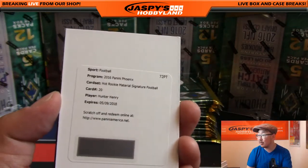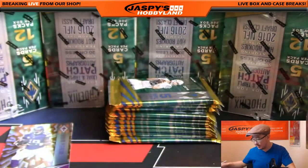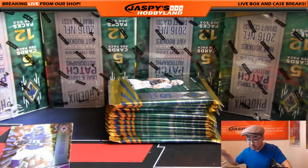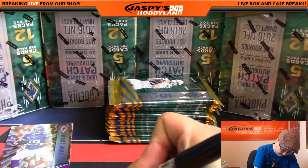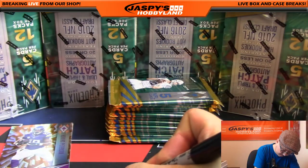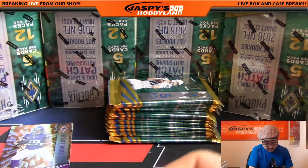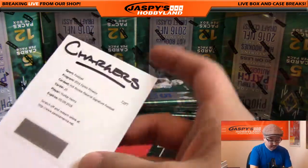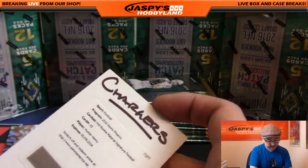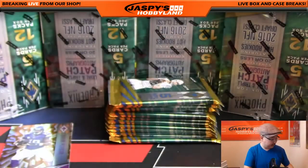Hunter Henry is our redemption — Hot Rookie Material Signature, Hunter Henry, who has the Chargers in this? Chargers going out to Nicholas T. Nice — that's the Antonio Gates understudy. He's looking pretty good too.